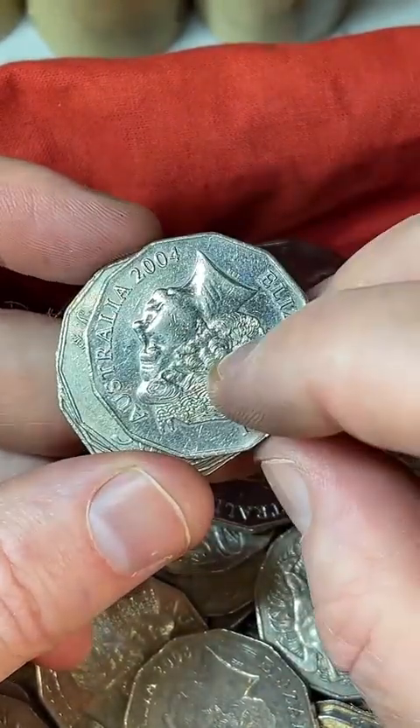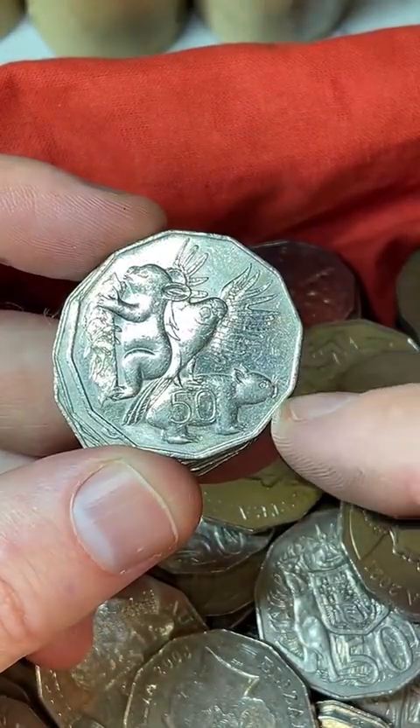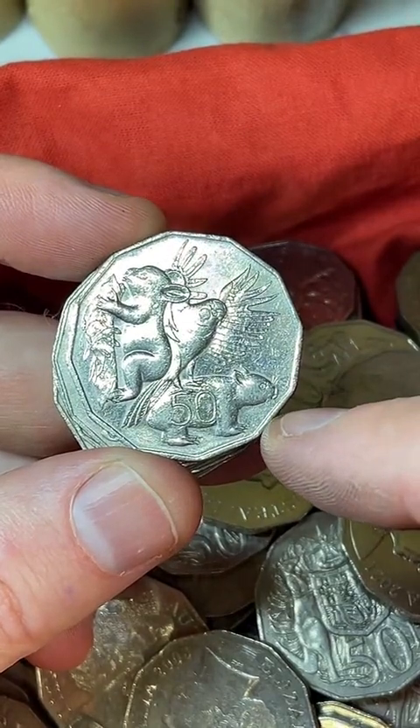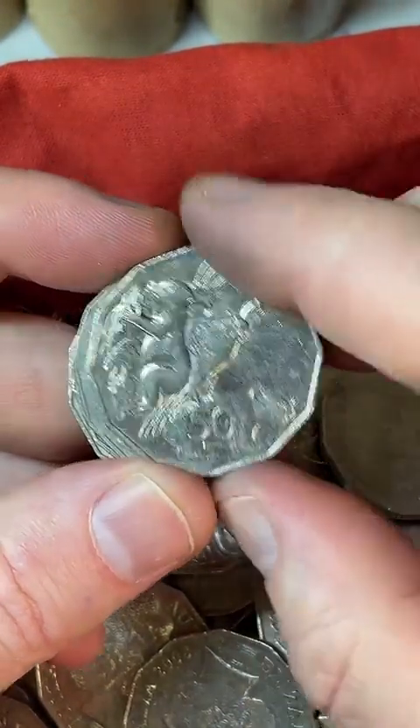This one here is a 2004 student design — there was a competition and a student won with this design. $1.20 to $8.00 are some recent prices on that particular coin.